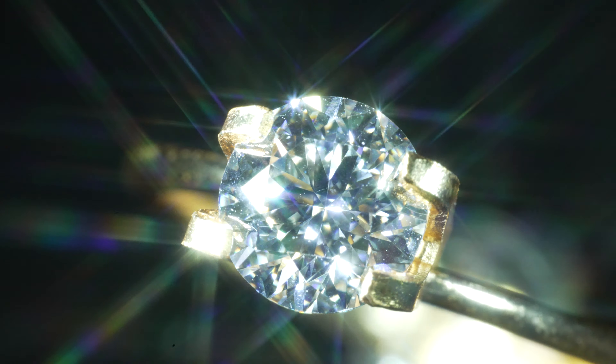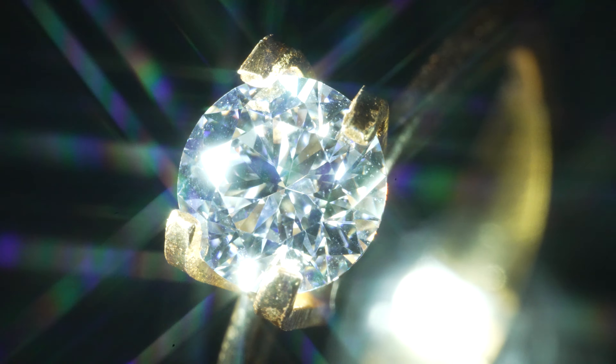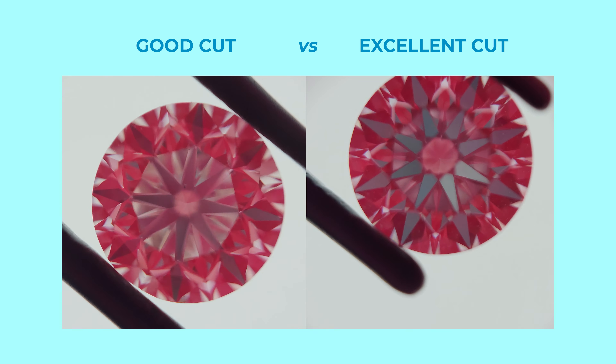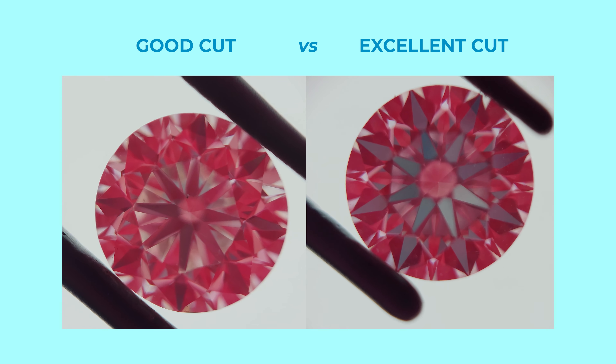When cut with precision, round cut diamonds are unmatched in brilliance, fire, and scintillation, so they sparkle at their peak — the maximum sparkle of all the shapes you can buy. And while they sparkle the most, their sparkle is also the most predictable. If you purchase a diamond with an excellent cut graded by the lab GIA, you don't even need to see the diamond because the cut will tell you how much it sparkles.